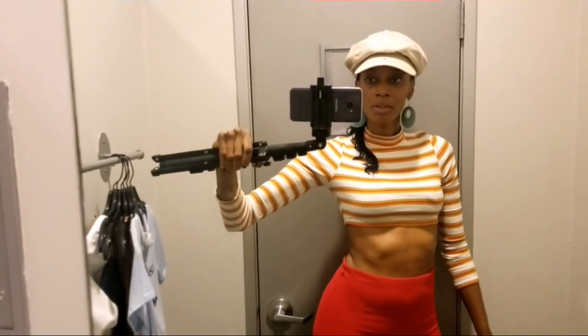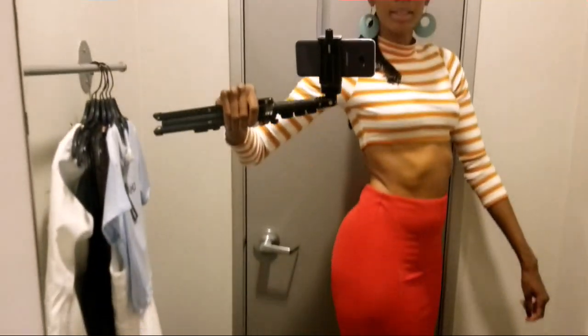I wanted to show you what I'm wearing. I'm in a dressing room at Fashion Nova. I'm wearing a Fashion Nova crop top, my skirt is an H&M skirt, and my shoes are Dolce Vita from DSW.